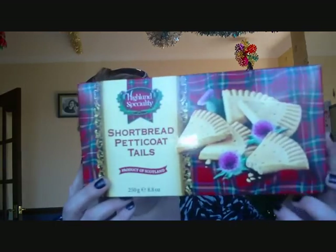So, the first thing I got was a must-have, and I got this from Poundland. Shortbread tails — love them, absolutely adore them. Yeah, they're going to be just for me, I think.